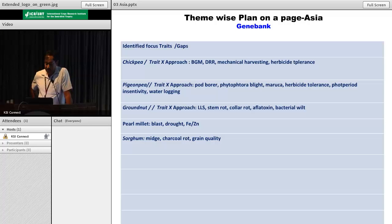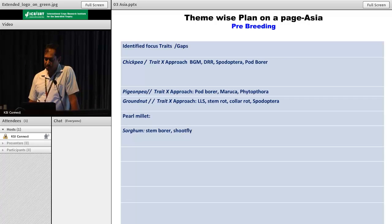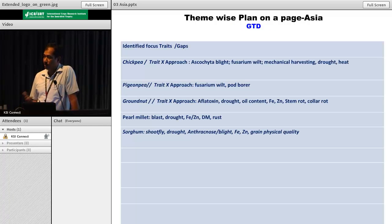What we did actually was partition this into themes strategically. Traits were identified, and some of the traits which we can address through GeneBank means. Some of the traits where we don't have sources available in cultivated backgrounds, we can go to pre-breeding. This was the strategy followed in other groups also, and if markers are not available but traits are important, then the genomics and trait discovery group will find out the markers.